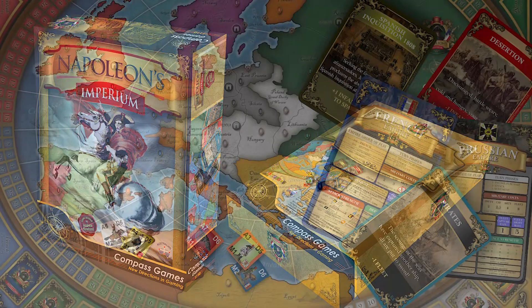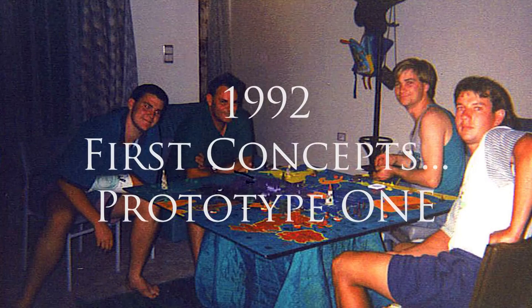Hi, I'm Adrian Rowland. I'm the designer of Napoleon's Imperium, the new Compass board game coming to you very soon.